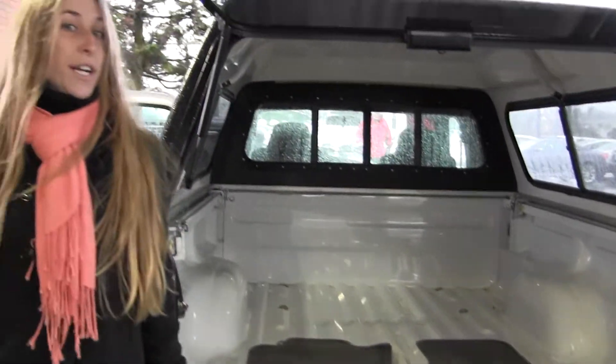All of our inventory here goes through an extensive service and safety inspection and are beautifully detailed so you can purchase with confidence. Give us a call today to set up a test drive with one of our professional sales representatives at 253-475-4155. Thanks for clicking on our virtual tour.